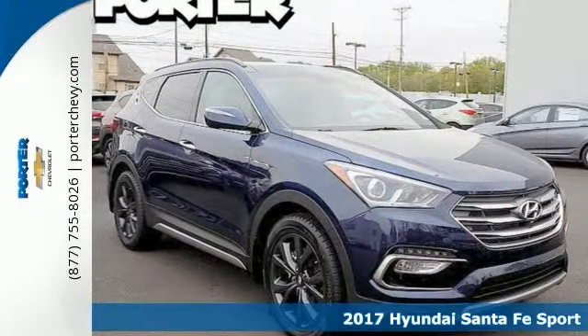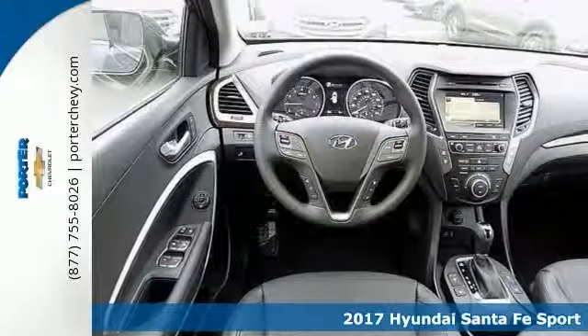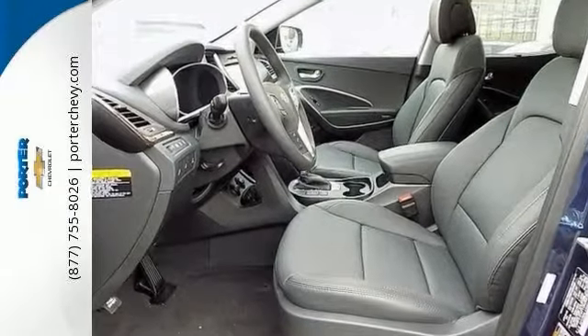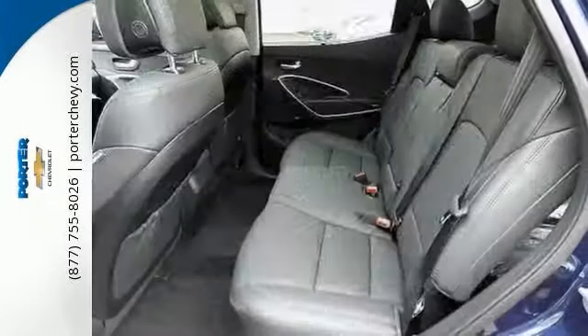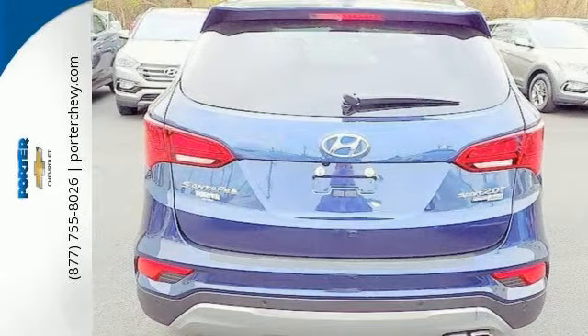This 2017 Hyundai Santa Fe Sport Turbo Ultimate combines SUV design features with car-like handling and fuel economy. The Santa Fe Sport comes with dual-zone climate control, heated leather seats, and navigation. It also has a sunroof and xenon headlights. With its unique styling and spacious interior, the Santa Fe Sport is certain to fit all your needs.